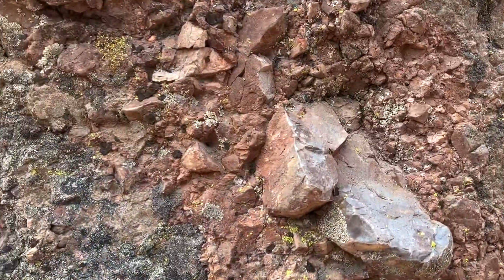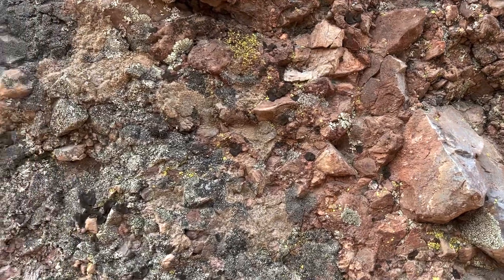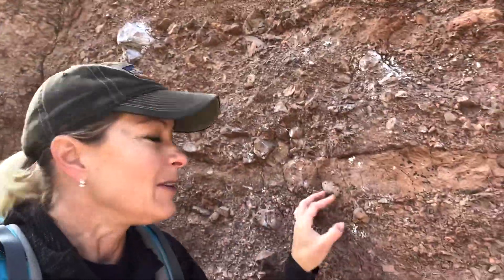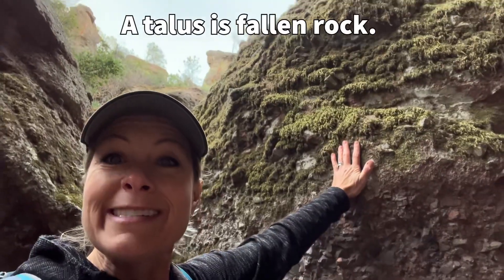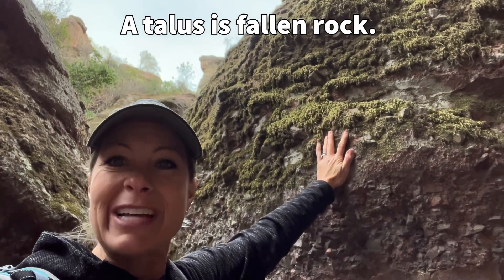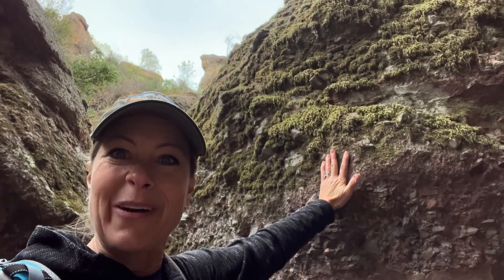You can see some of the large rocks and the smaller rocks. If you're wondering what the white is, that is where climbers have used their climber chalk to climb up this rock right here. One way that scientists can find out how old talus is, is by how much algae and moss is growing on it.